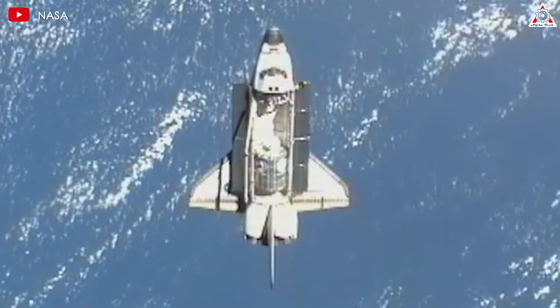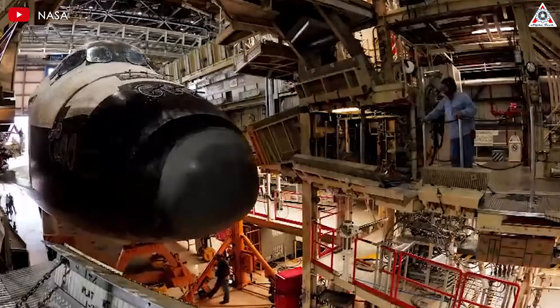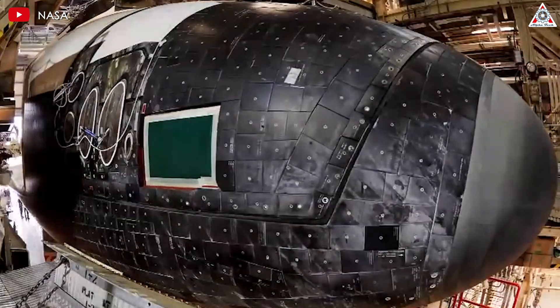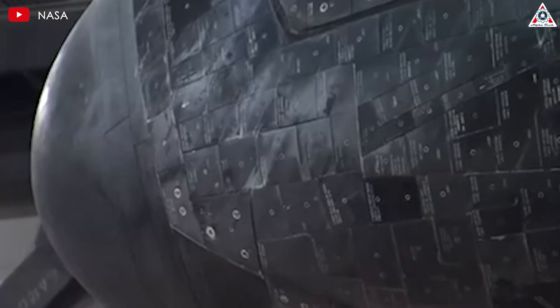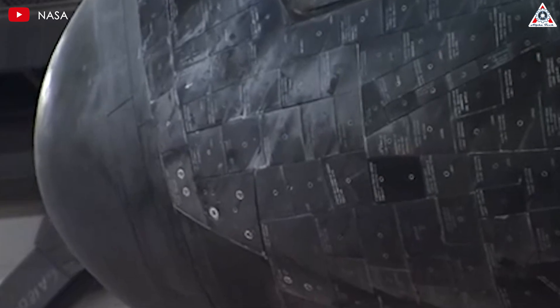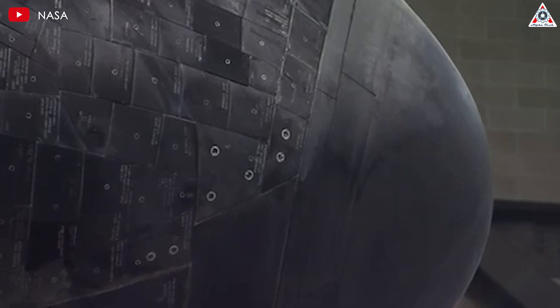Another issue with the Shuttle's heat shield was the complexity of tile installation. The Shuttle had a total of 32,000 tiles with two types — low-temperature and high-temperature, white and black. The irregular shapes of the Shuttle's tiles meant that each one had to be custom-made, complicating manufacturing and making quality control a labor-intensive process.